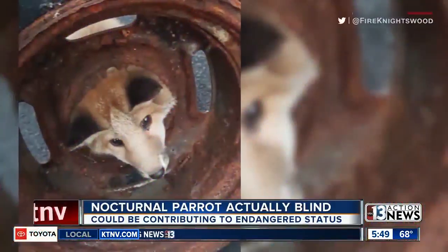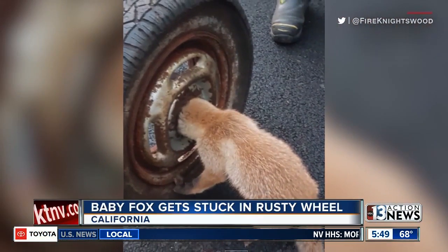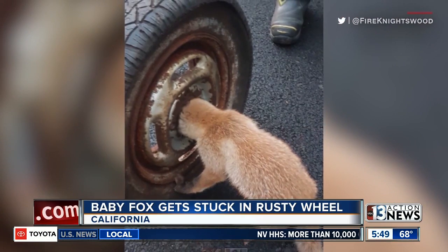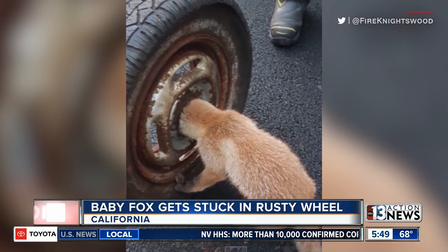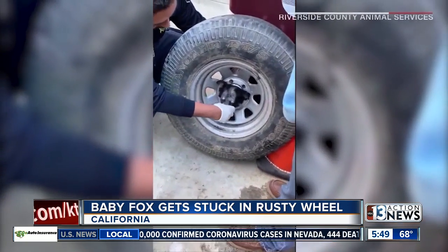And now to Fox News — news about a fox, that is. Scottish firefighters helped free a curious baby fox that got stuck in a rusty wheel. Foxes are a noticeable part of British urban wildlife, but scenes like this are not uncommon almost anywhere.